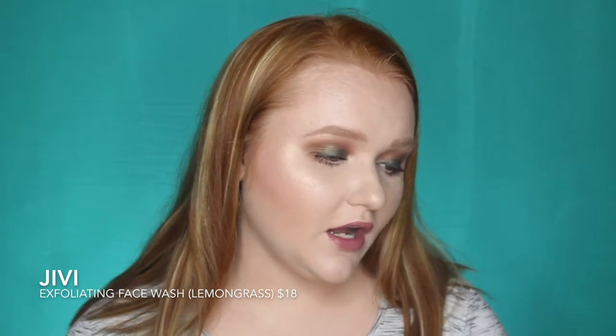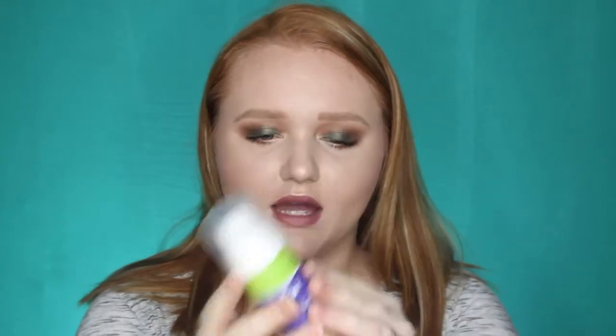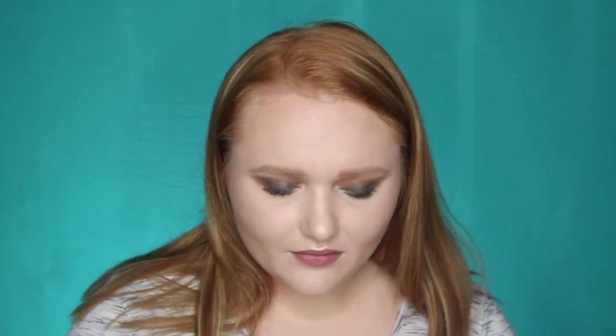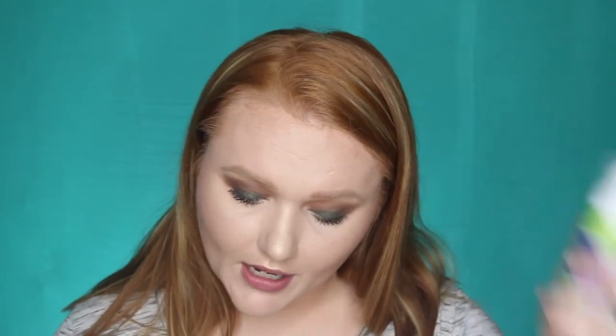Next thing is from GV — it is an exfoliating face wash and I got the Lemongrass one. It's a good size. My only downfall is there's product in the cap, like it's been used or like it was a tester. It does have a stronger lemongrass scent to it. I will definitely try that out and put it in a skincare blog. Hopefully this doesn't do anything weird to my skin because I've never heard of this brand before. This retails for $18.